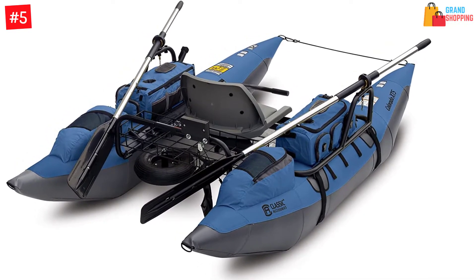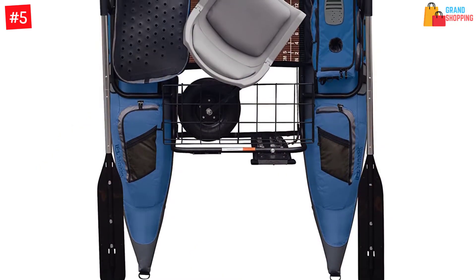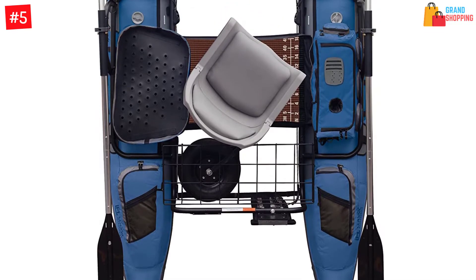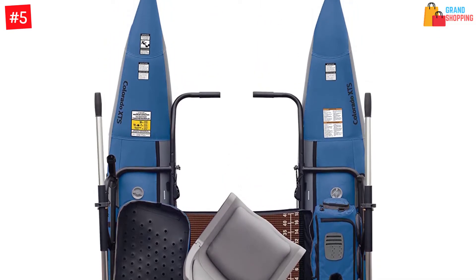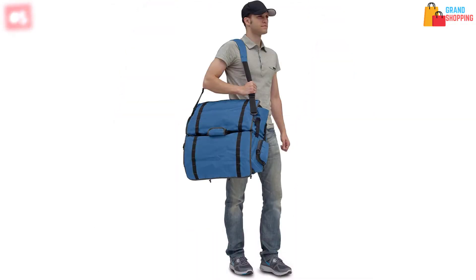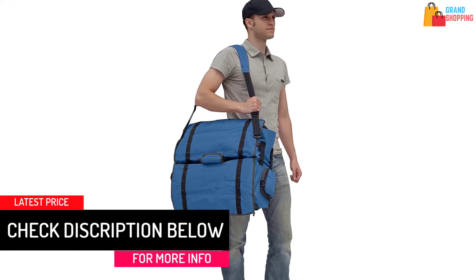The seat is generously padded and swivels for increased mobility and comfort. With removable side pockets it creates an incredibly portable gear setup. It also features a transport wheel so you can access your favorite fishing spot with ease, plus two insulated drink holders to keep your favorite beverage safe and fresh. For ultimate sturdiness, the boats are heavy duty with PVC bottoms and robust nylon tops, boasting excellent durability.